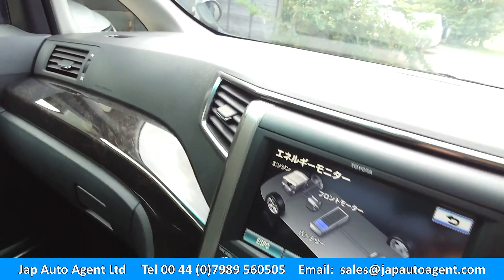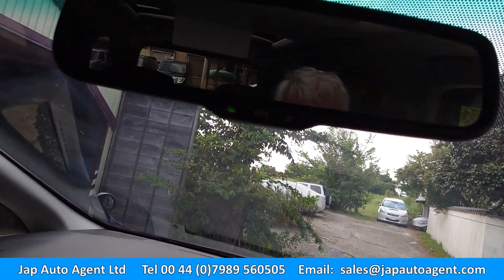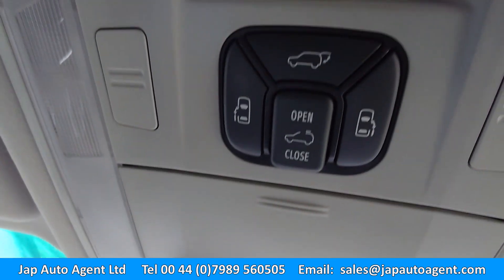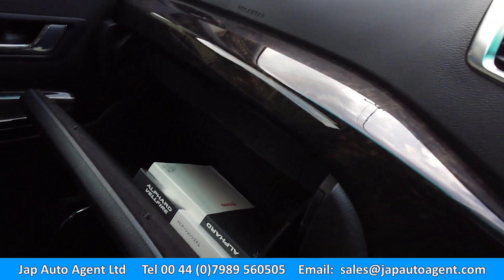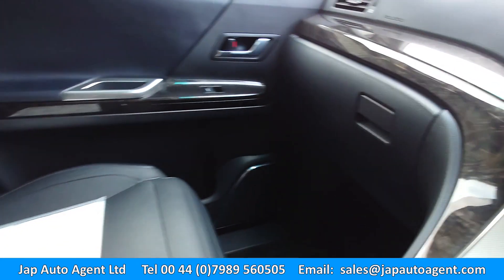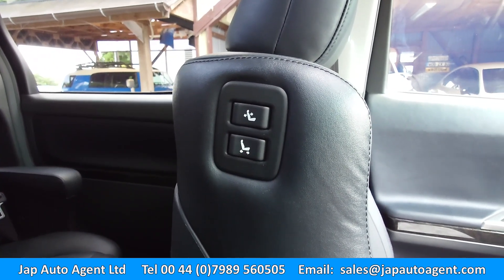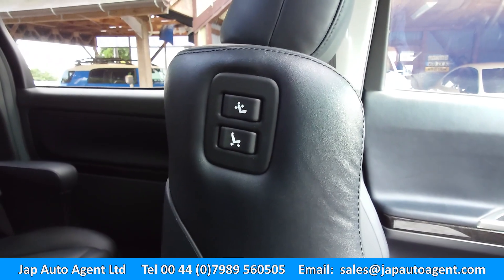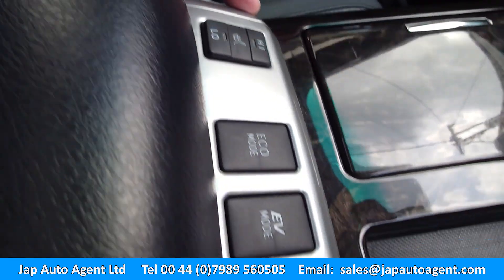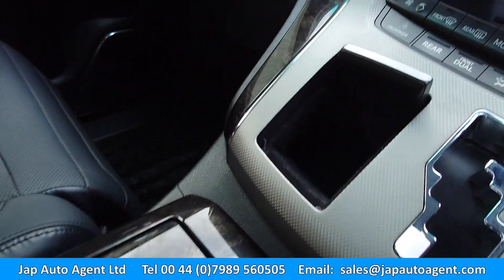This one has a very clean dash, no problems there. Auto dipping mirror up here, controls for the sunroof and the power doors and rear gate. Inside here you've got your manuals and a convenient tray. This model comes with controls for the passenger power seat too, which is convenient for the driver or the rear passenger. It's got an EV button, eco button, and heated front seats. Cup holders here - positively a non-smoker car.